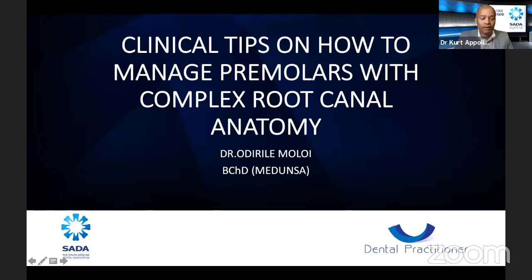Thank you, Dr. Branshoff Mayer. We just want to welcome Dr. Molloy to the Free State. He's going to give us a talk on the clinical tips on how to manage premolars with complex root canal anatomy.